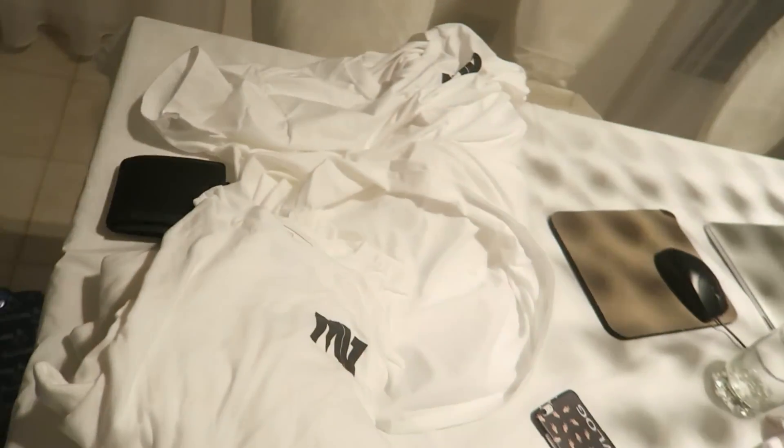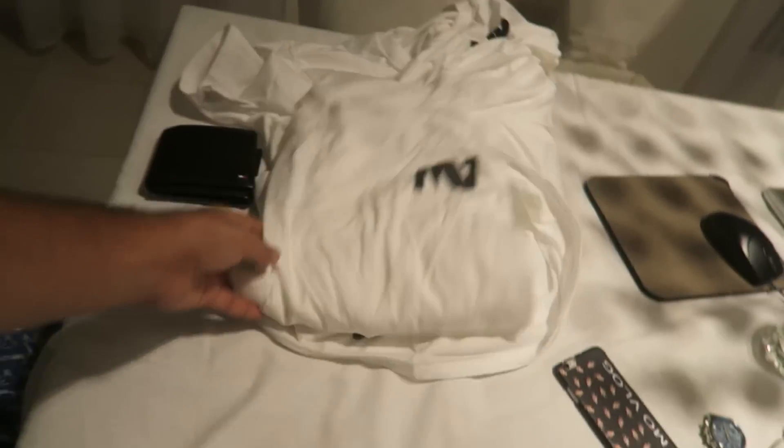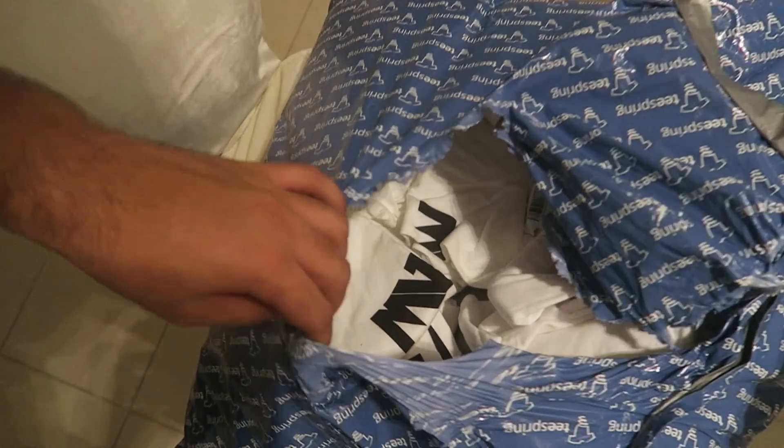I'm super happy that the shirts came because I was waiting damn long for these. Look how many I ordered — about ten. It feels good to have some, just in case. After test driving the GTR today, my next step is going to be to test drive a 458.